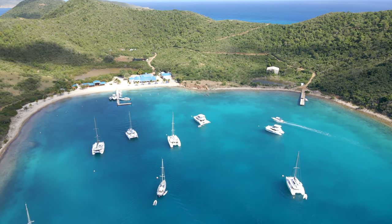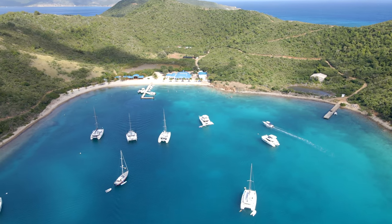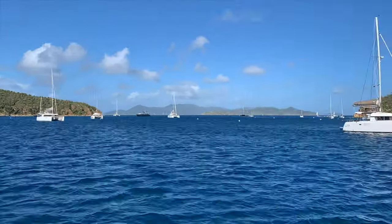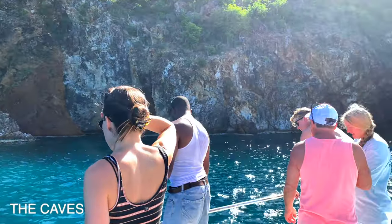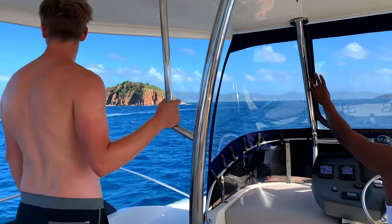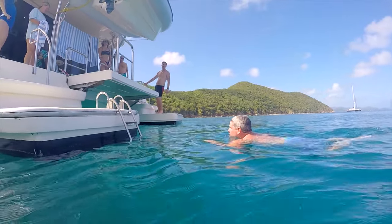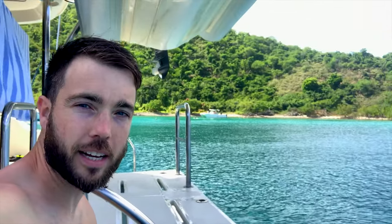Good morning for the start of day three on our MarineMax vacation here in the BVIs. We're going to have breakfast in the morning, grab some coffee, some eggs and bacon, and then set sail. We just took a dip and tried to find some turtles. Only one turtle was found, so we're going to leave Peter Island here and head over to Cooper Island.